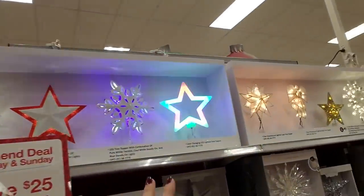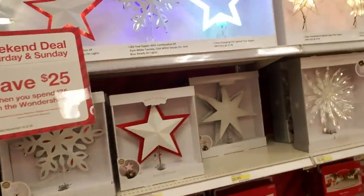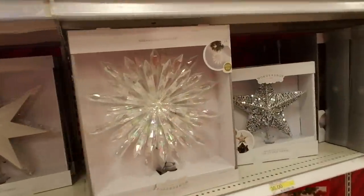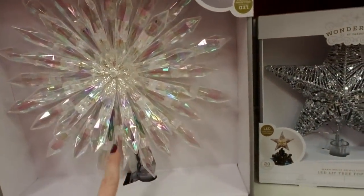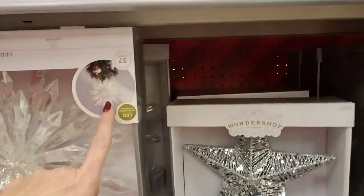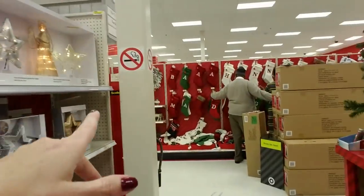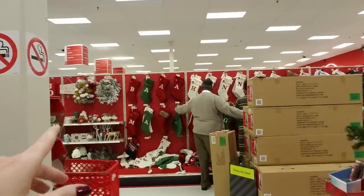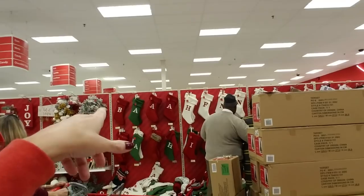Look at these beautiful stars! I was going to show you something but there's somebody in front of it — it's really crowded in here. Look at this beautiful tree topper. When that's lit up it's just going to be so beautiful — absolutely gorgeous.